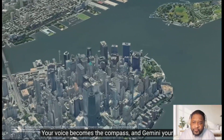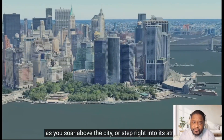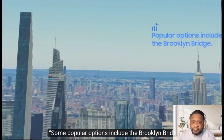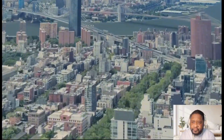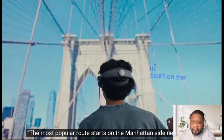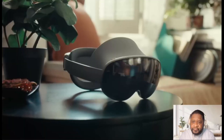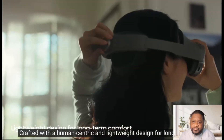Gemini becomes the compass and your guide as you soar above the city or step right into its streets. Gemini, where are some great spots to enjoy the full view of the Manhattan skyline? Some popular options include the Brooklyn Bridge. What's the best route to walk the Brooklyn Bridge? The most popular route starts on the Manhattan side near City Hall. Gemini guides your journey into boundless exploration, crafted with a human-centric and lightweight design for long-term comfort.